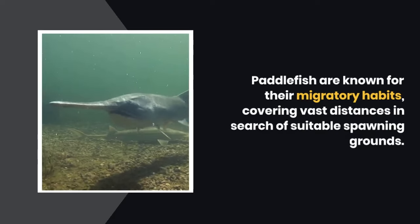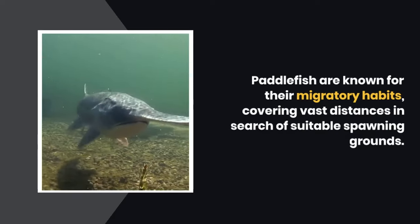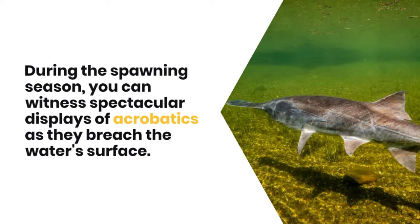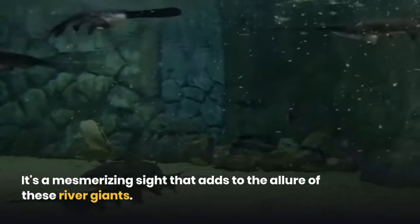Paddlefish are known for their migratory habits, covering vast distances in search of suitable spawning grounds. During the spawning season, you can witness spectacular displays of acrobatics as they breach the water's surface. It's a mesmerizing sight that adds to the allure of these river giants.